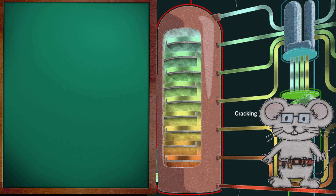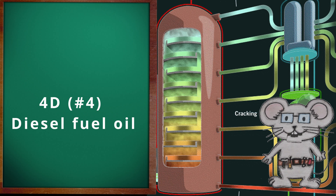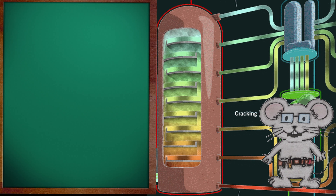Number two fuel oil is used in atomization type burners for heating. Number four diesel fuel oil is a heavy distillate fuel. The approximate boiling range in the distillate tower is from 651 to 1,000 degrees Fahrenheit. It can also be a blend of distillate and residual oil. It is used in commercial burners located in industrial plants. Its viscosity range allows it to be stored at low temperatures, but it does require preheating for handling in extreme cold weather. Low and medium speed diesel engines will use this fuel in industrial settings.